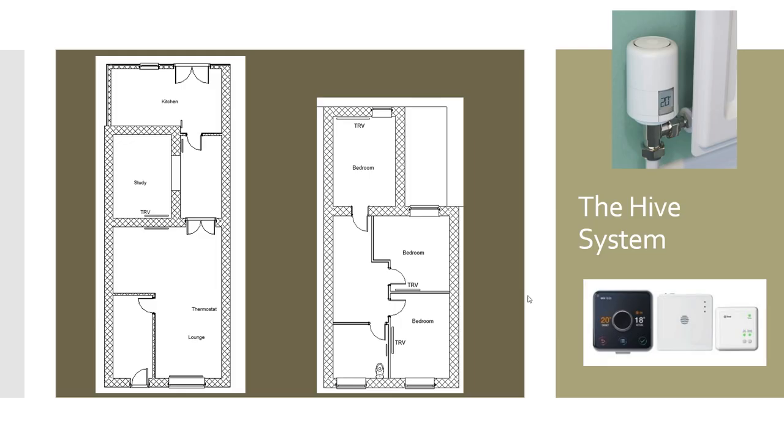The Hive system installed consists of the thermostat — visible in the bottom right-hand corner — the hub which connects to the internet, and the element that connects to the boiler. We've also got a number of TRVs. The thermostat and TRVs can be independently controlled via the app on your mobile device, and you can set individual temperatures so different rooms automatically turn off their heating when they reach desired temperatures.